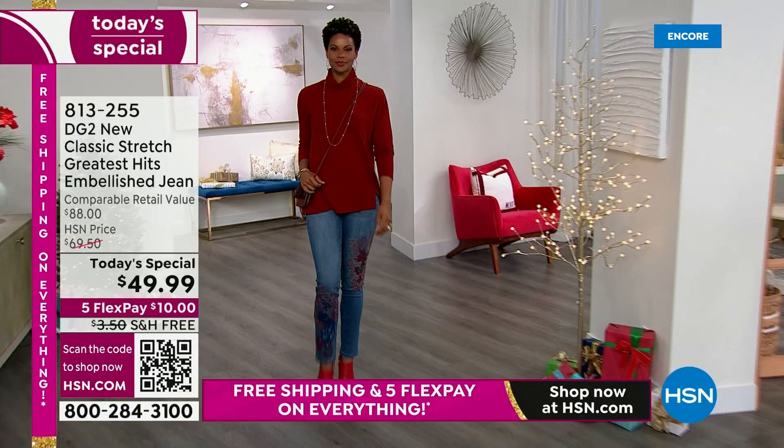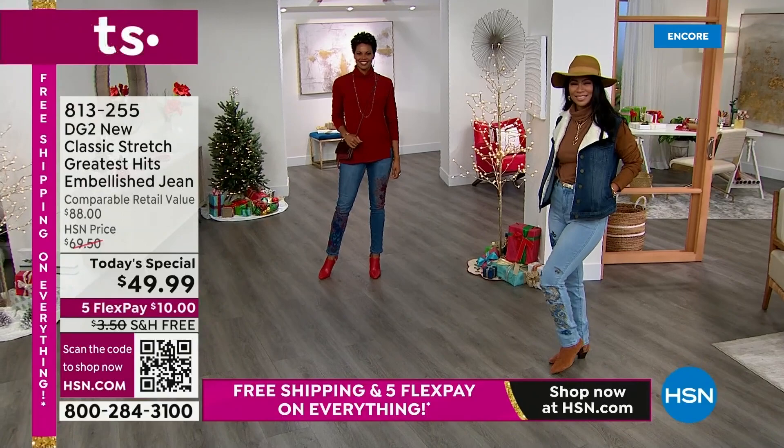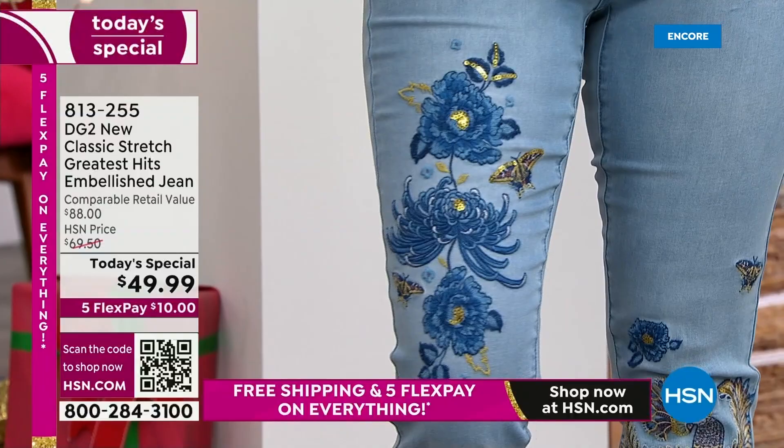Hi Val — look at this blue. Isn't this gorgeous? This one is absolutely spectacular because you're really going to see how amazing that chambray embellishment is, with the gorgeous florals and all the embroidery.